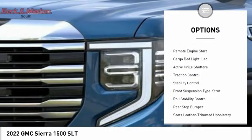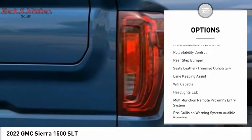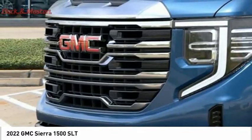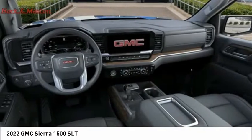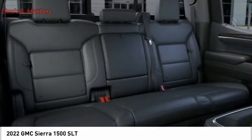Power windows with safety reverse, tailgate step, remote engine start, cargo bed light, LED, active grille shutters, traction control, stability control, front suspension type strut, roll stability control, rear step bumper. Take this vehicle for a spin and see why so many shoppers are now proud owners.